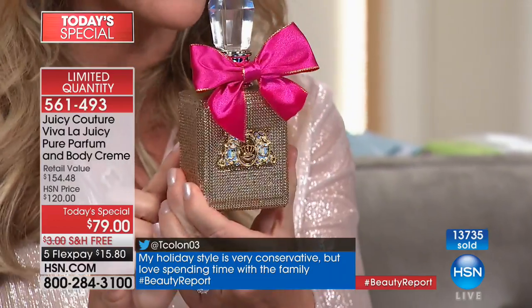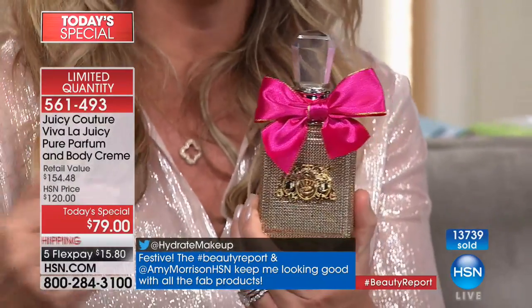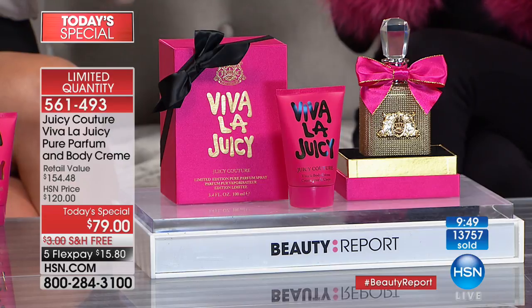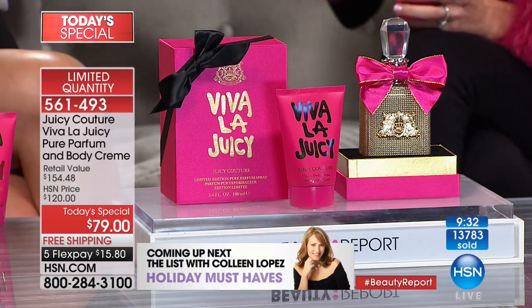There's about a thousand left — with everyone ordering, this is truly going to sell out. It's a limited edition collector bottle; if you're a collector, you know how special this is. Have some fun with your fragrance — that's what Juicy does. It's not so serious. It's all about living life with that viva sparkle. If you know a woman who's the life of the party — or you are the life of the party — this will set and make the memories this holiday season.